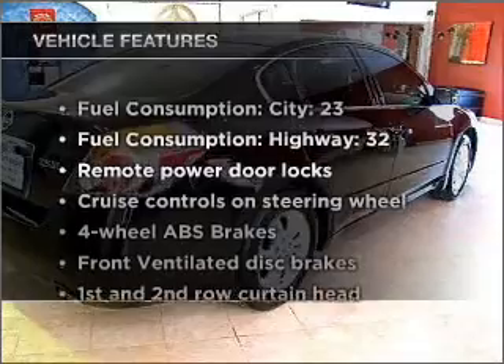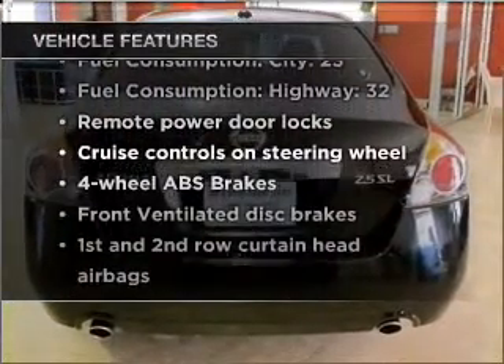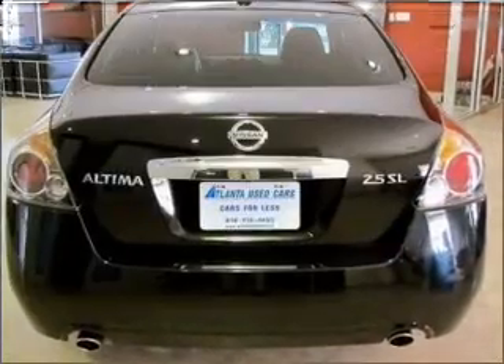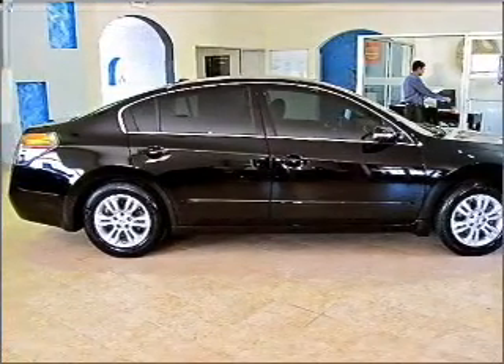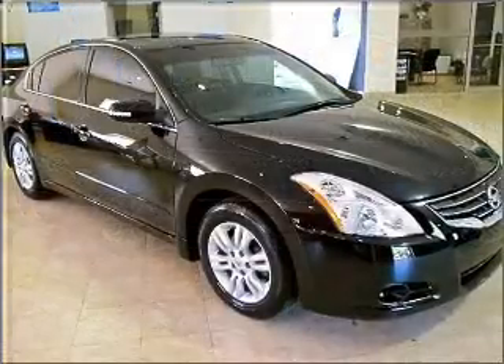Enjoy these notable features included in this vehicle: air conditioning, power door locks, power windows, power steering, cruise control, power mirrors, an alarm system, and an adjustable tilt steering wheel.